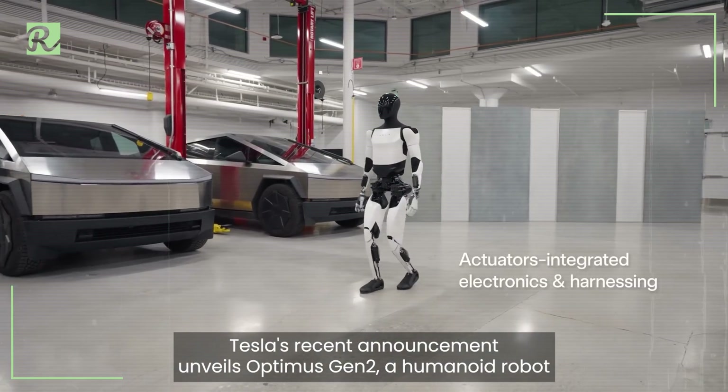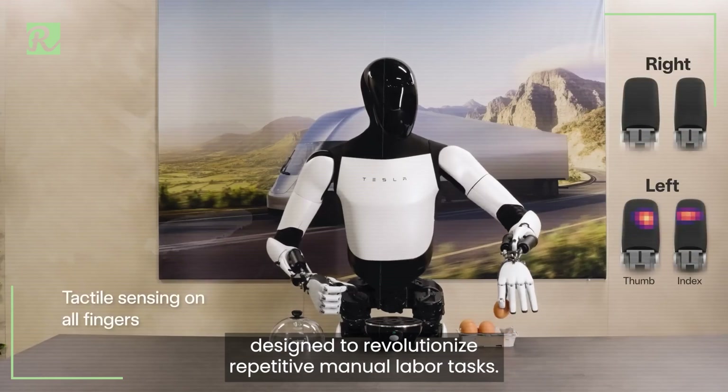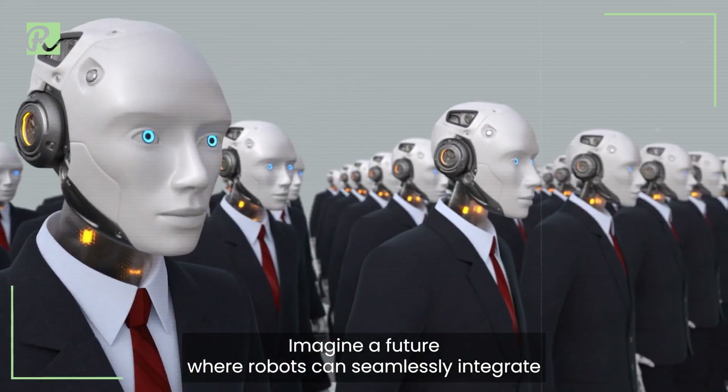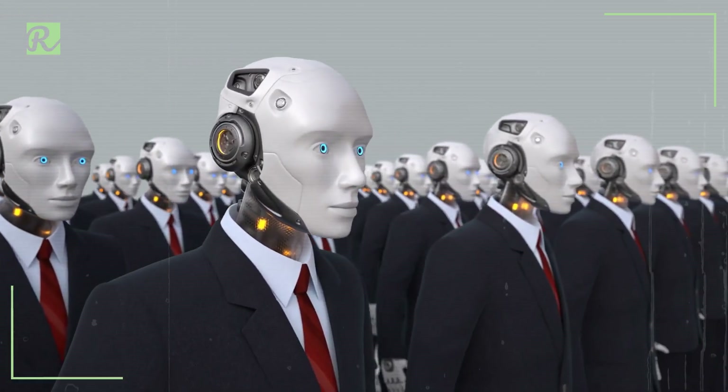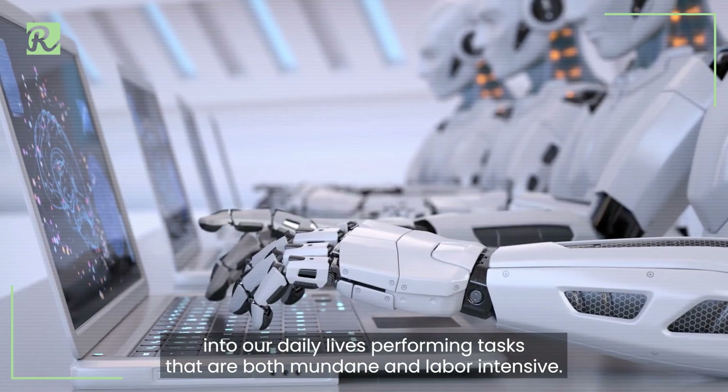Tesla's recent announcement unveils Optimus Gen 2, a humanoid robot designed to revolutionize repetitive manual labor tasks. Imagine a future where robots can seamlessly integrate into our daily lives, performing tasks that are both mundane and labor-intensive.